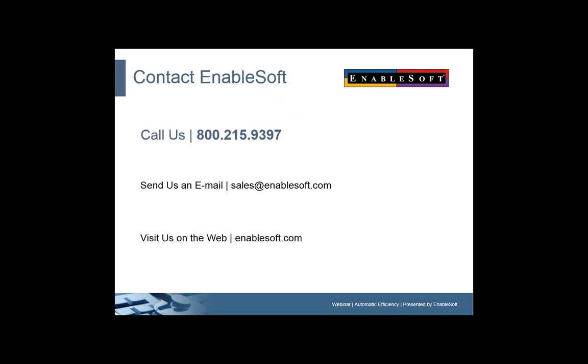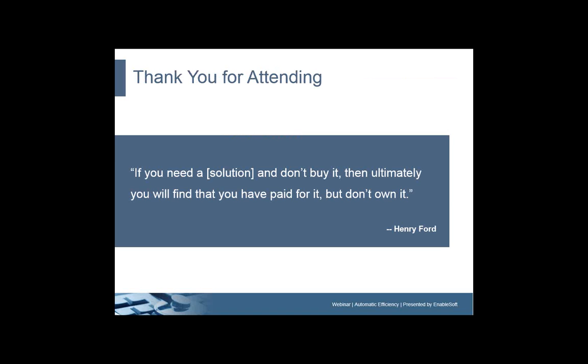If you'd like to contact us directly, we encourage you to do so. We can be reached at 1-800-215-9397 or on our website or via email. We'd like to thank everybody for attending today — we really appreciate it and know your time is valuable. Before we leave you, we'll share a quote from Henry Ford, who knew something about efficiency: 'If you need a solution and don't buy it, then ultimately you'll find that you have paid for it and don't own it.' That certainly applies when we're talking about Foxtrot 1. Thanks everybody for joining us. Have a great rest of the afternoon and we hope to hear from you soon.